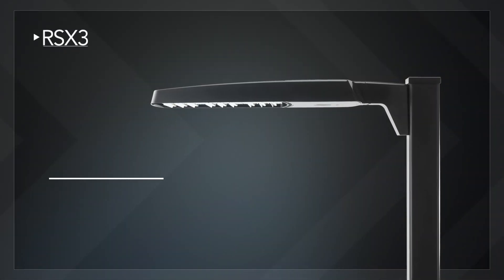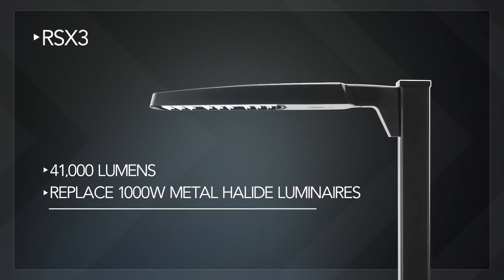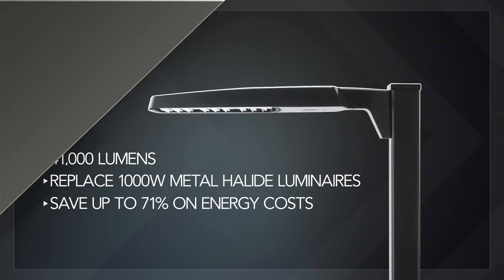With up to 41,000 lumens, the RSX3 can replace 1,000 watt metal halide luminaires, saving up to 71% on energy costs and avoiding up to 8 expensive lamp changes.